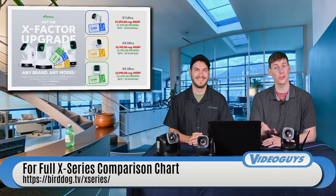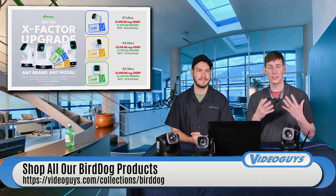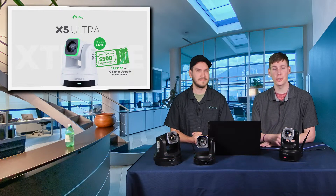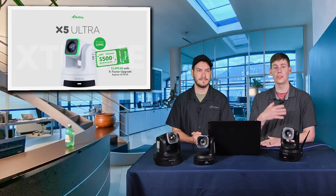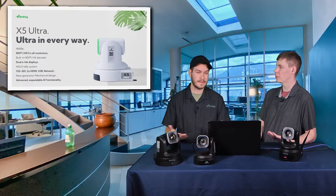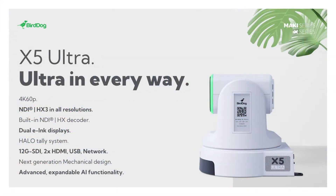A reminder that the X5, X1, and X4 Ultra are all available with the X-Factor upgrade. Register your existing camera at BirdDog.TV and you can get $500 off the X5 Ultra. The X5 features 12G SDI out the back, an ultra-fine drive motor for the most accurate, precise, and smooth PTZ movement from BirdDog. It is also TAA compliant, and NDI HX3 certified at every single resolution it offers — so performance is high-level and consistent from top to bottom.